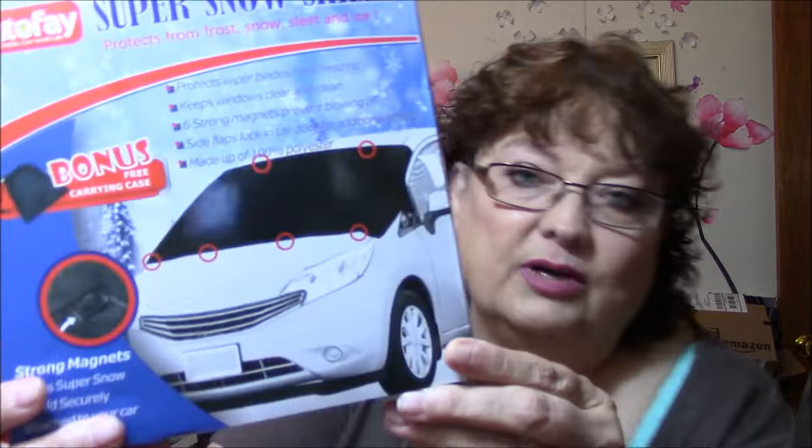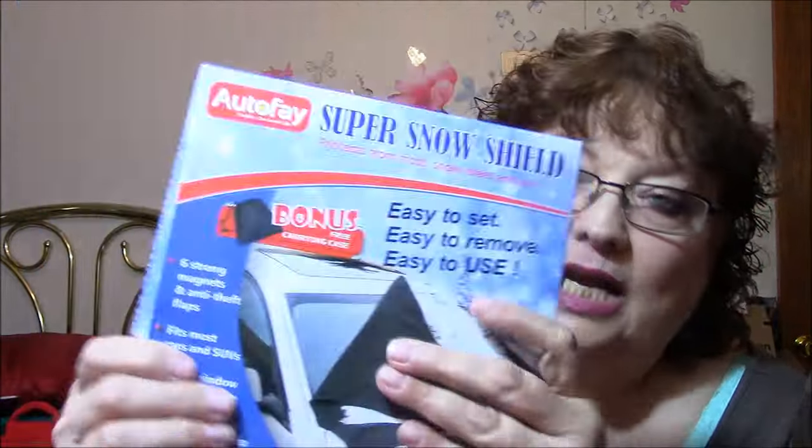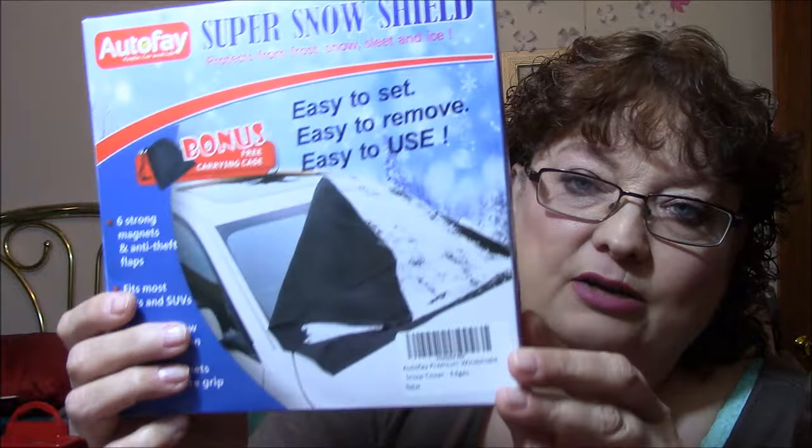This is a Super Snow Shield, which I needed yesterday because we got snow. Protects wiper blades from freezing, keeps windows clear and clean, six strong magnets prevent blowing off. Slide flaps lock in car door for additional security. Made of 100% polyester, and there's a bonus carrying case. I need one for this country, especially since I don't have a garage.